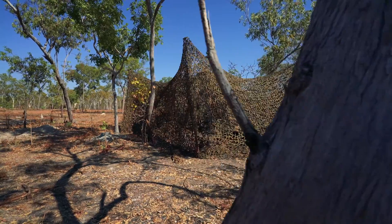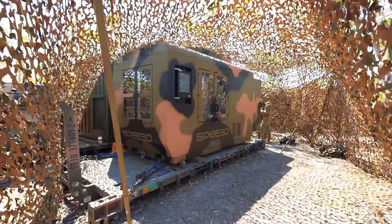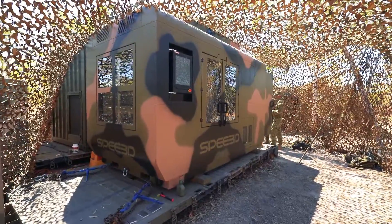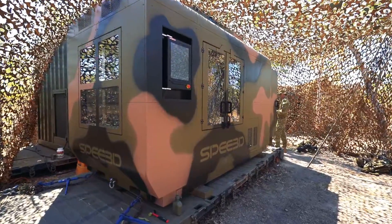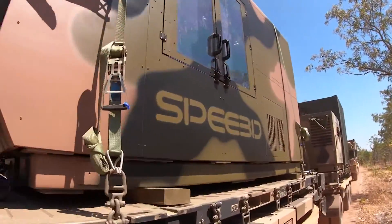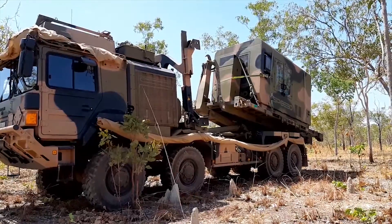Speed 3D have also developed a ruggedized containerized metal printing solution that is easily transported. This solution can operate on a vessel or on the back of a truck, making it ideal for industries that work in remote locations like defense, oil, gas, and mining.